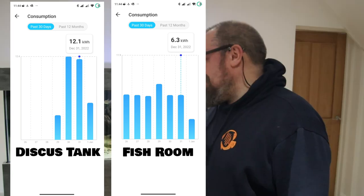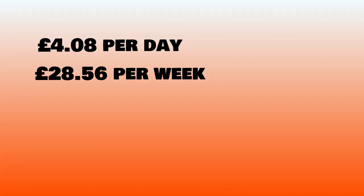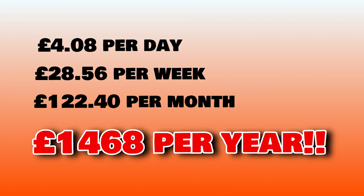That makes no sense. If my calculations are right, I think I pay about 34 pence per kilowatt hour. That means this tank would be costing me about four pounds a day, which works out around 28 pounds a week, 122 pounds a month, or 1,468 pounds a year. And that's not good.